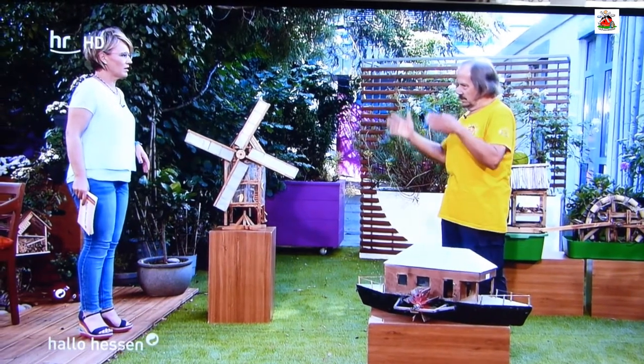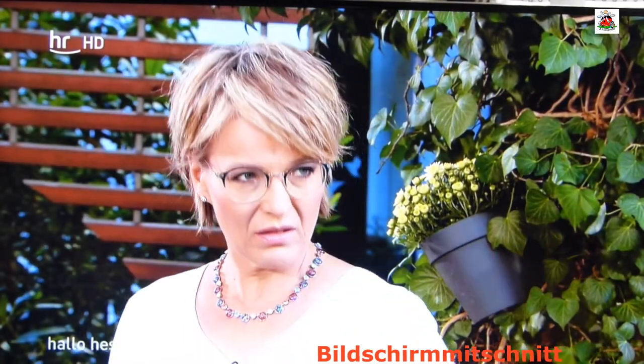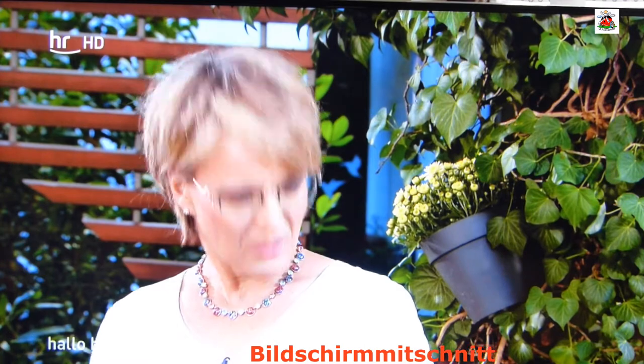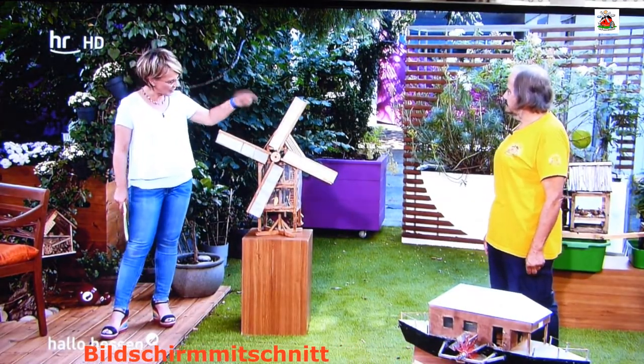Im September sind wir wieder in der gemeinsamen Veranstaltung mit der Familie Schröder. Und ab September sind dann auch in Sachsen Mühlen zu sehen. Aber jetzt kann man die Mühlen, die hier mitgebracht wurden, und noch viele andere – er hat ungefähr 50 gebaut – in Obermockstadt bewundern.